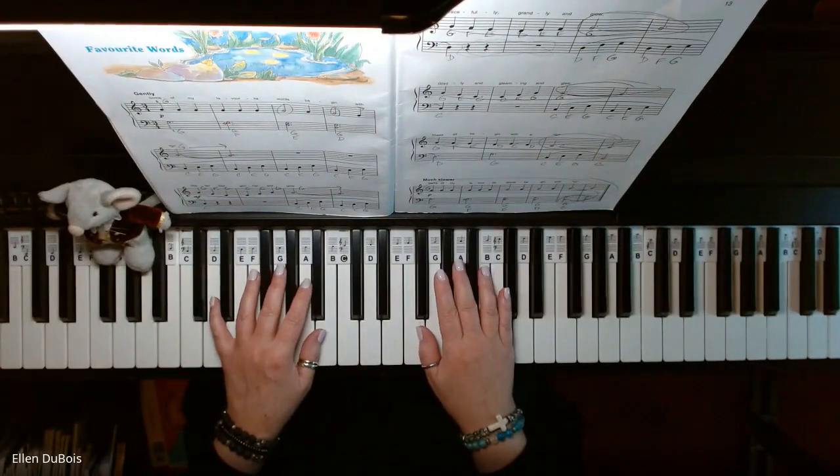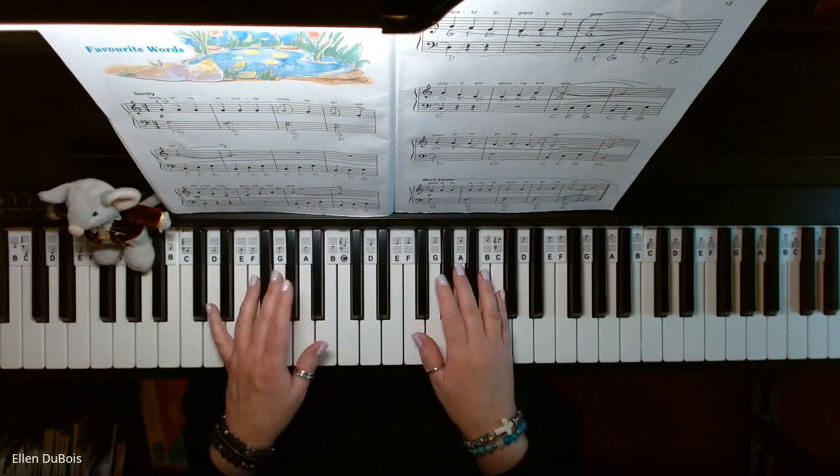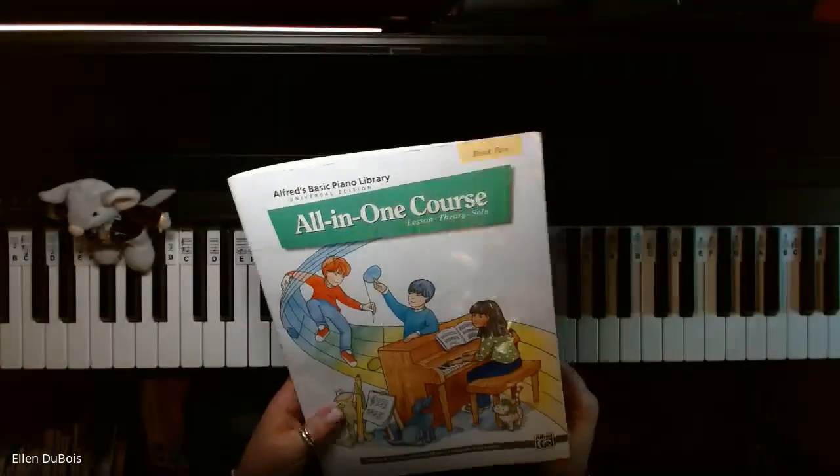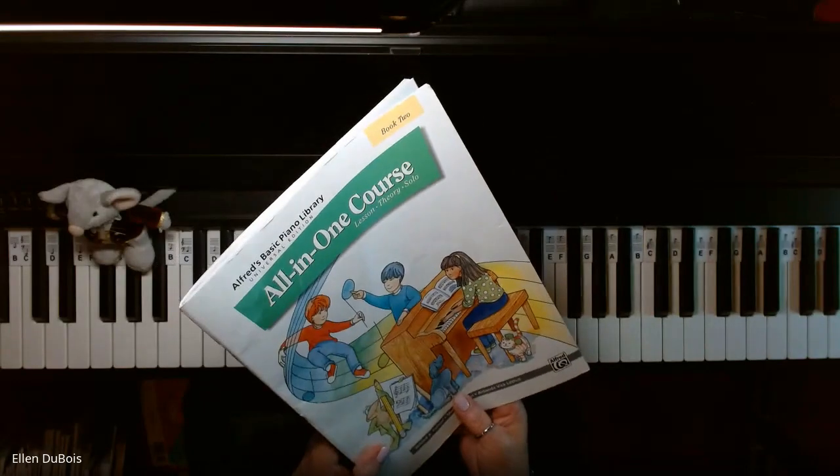Hey everyone, it's Ellen from Rhapsody Music Lessons, and my student Shea is working on Favorite Words, which is on page 12 of the Alfred's All-in-One Course, Book 2.